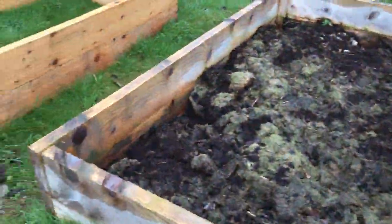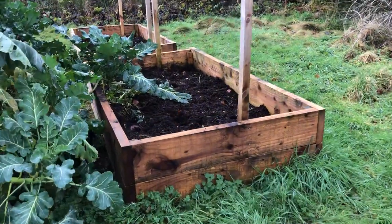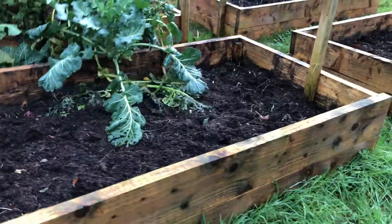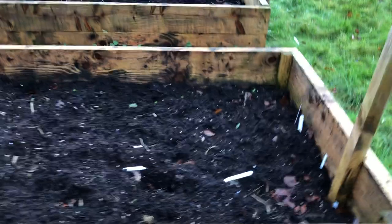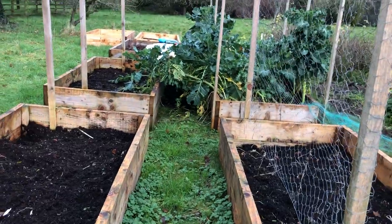So these are my raised beds — made some more. These beds were all full of tomatoes, zucchinis, peas, beans, all kinds of things. So this was my vegetable patch this last summer and I will be growing more stuff next summer.